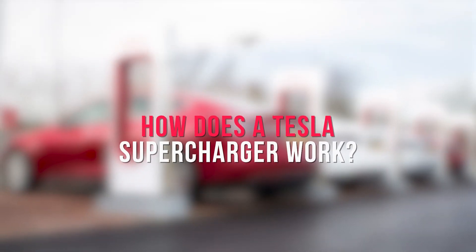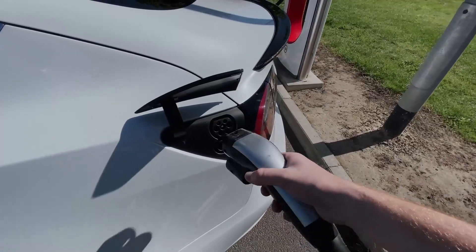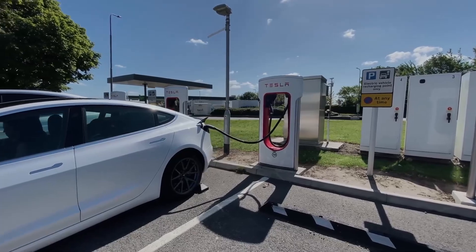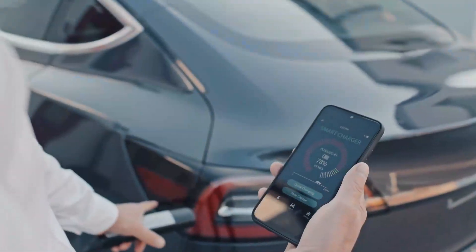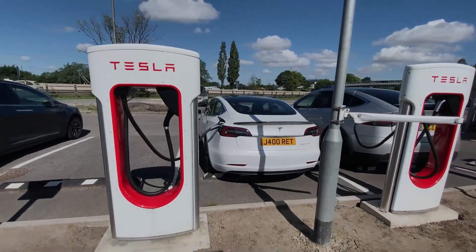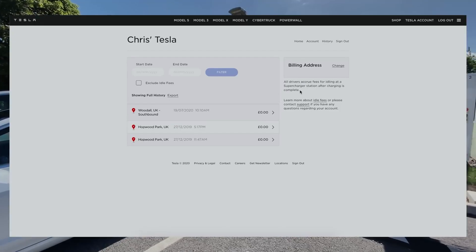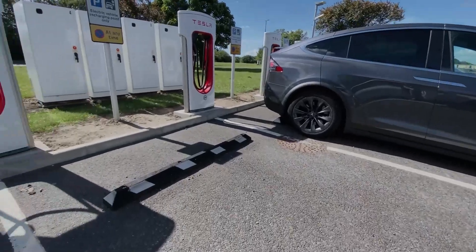How does a Tesla Supercharger work? Tesla's Superchargers are very simple to use. All you do is park up next to a machine, plug in, and wait for the cable to lock in place. The Supercharger will then begin delivering power, and the logo next to your charging port will turn green. Because each car is already linked to an account with the Tesla app, there's absolutely nothing else that needs to be done, unlike other public charging networks which often rely on drivers confirming their charge in a separate smartphone app. You'll be able to see the progress of your recharge session on the car's central display — it shows you how fast you're recharging, how many miles of range have been added, how many miles you have in the battery, and how much this charging session has cost so far. This information is also visible in the Tesla app, should you have to leave your car unattended.